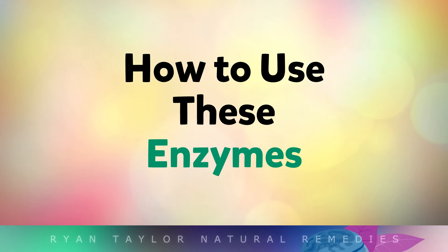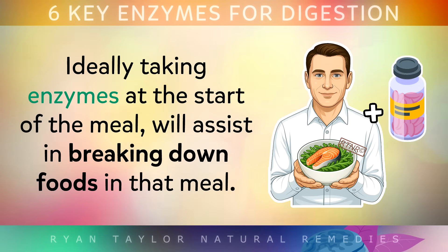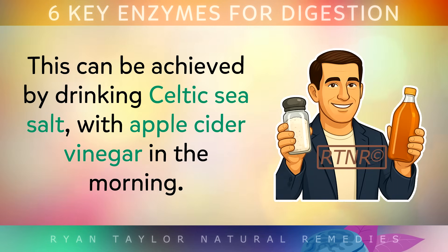Supplements are available online and in health food stores as standalone enzymes or comprehensive enzyme blends. There are also some natural herbal tonics like Swedish bitters, which stimulate the body's own natural enzyme release. Ideally, taking enzymes at the start of the meal will assist in breaking down foods in that meal. Another simple way to improve digestion is to strengthen the quality of the hydrochloric acid made by your stomach, which can be achieved by drinking Celtic sea salt with apple cider vinegar in the morning.